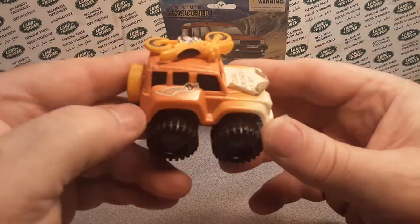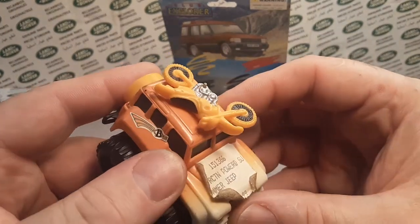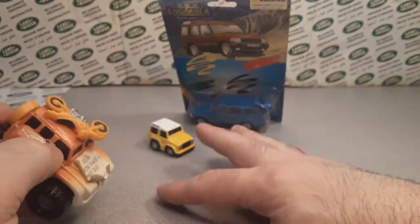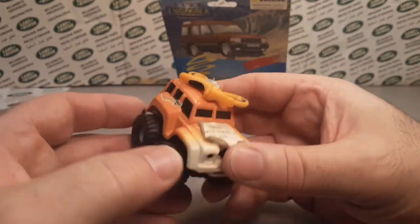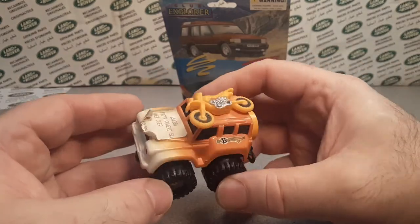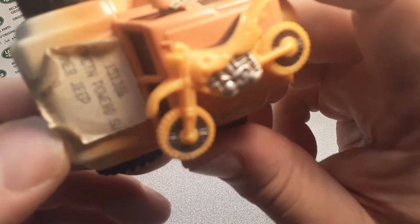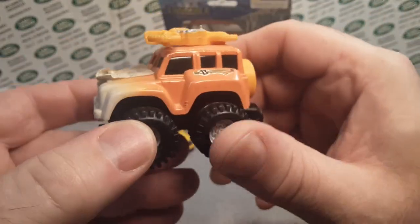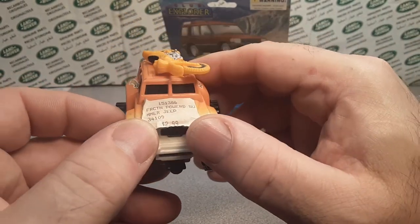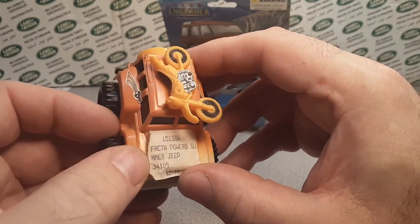Let's get on to this bad boy here. Funny story — I just broke the front wheel fender off of this one. I had these guys sitting up here and I was messing around and this one fell and broke that off. I did glue it back on and I say I did a pretty good job. Anyway, here it is!